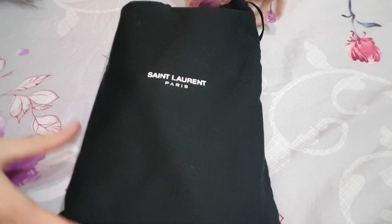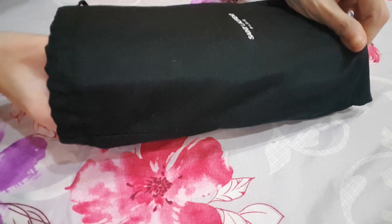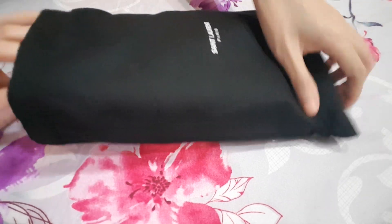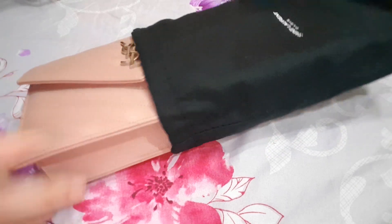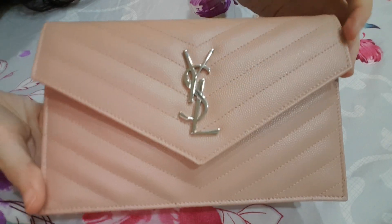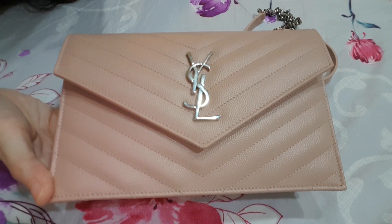So this latest purchase I had is from Saint-Laurent Paris. Let me just open up. This bag is really small. This is from Yves Saint-Laurent, but they changed their name to Saint-Laurent now.